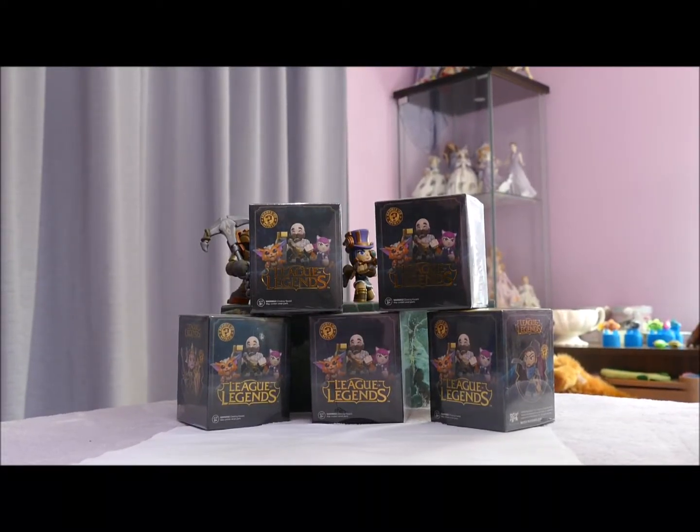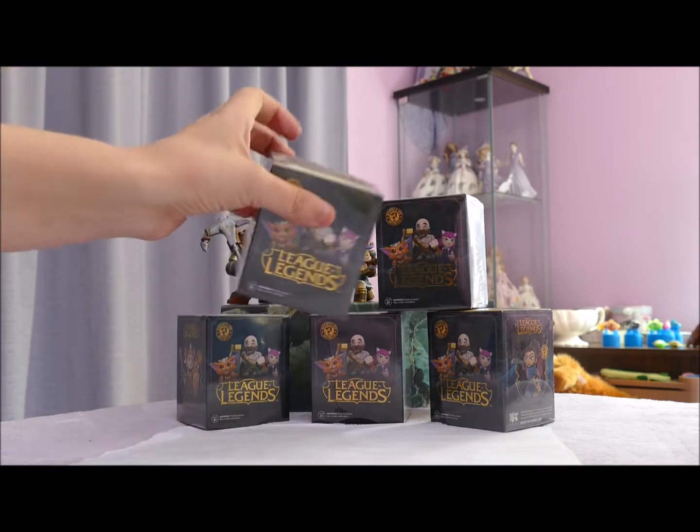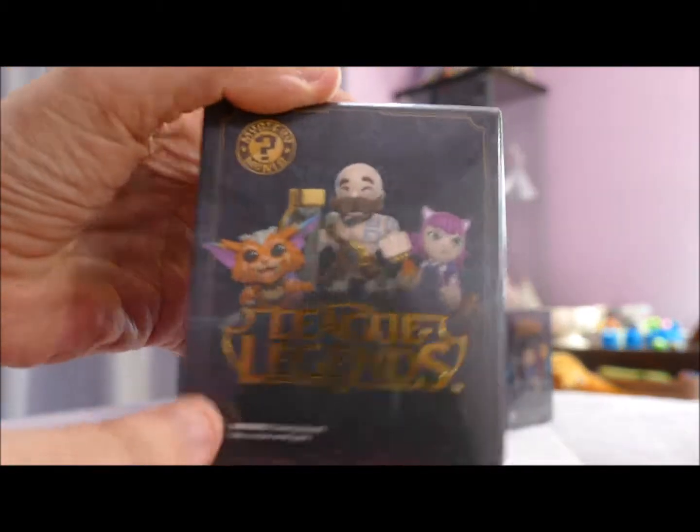Hi all, welcome back! If you're joining me from another video, or for the first time, hello. I have in front of me my second lot of League of Legends figurines. If you haven't checked out the first opening, check that out — we got Malphite, Nautilus, Jinx, Caitlin, and Vayne. League of Legends is a favorite game in our house. I don't actually play it very rarely, but I do love figurines. We didn't get any of the rare ones.